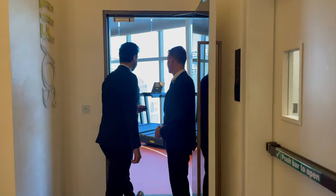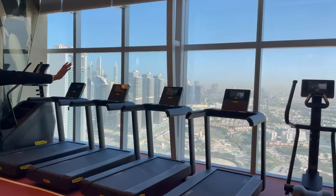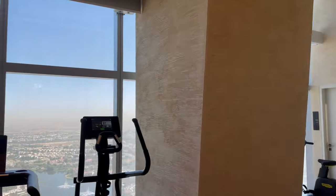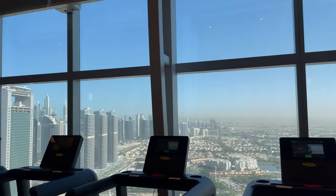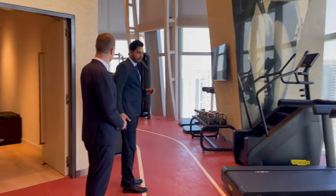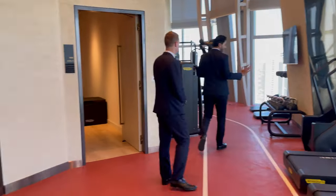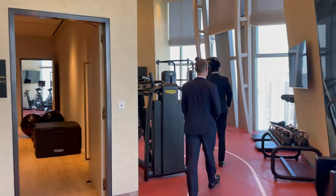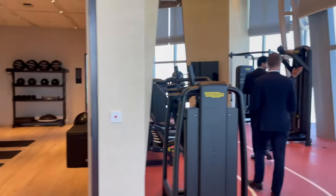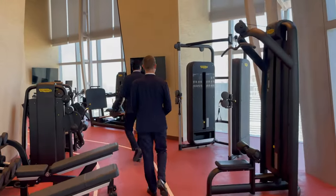Now we're entering the gymnasium. You have 180-degree views, beautifully placed. You have the cardio equipment right here. What's good is you have the athlete's floor on the ground so your heels are not impacted by your workout. We have the weight section as you proceed towards this side, and more cardio each with its own beautiful view.